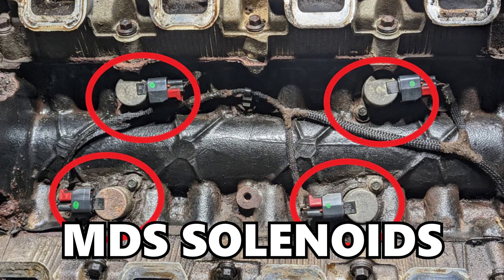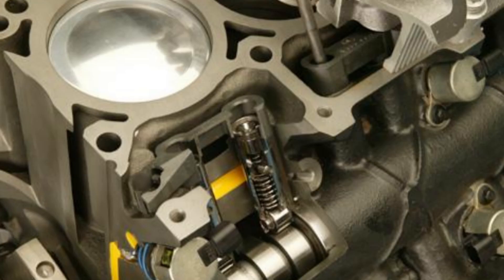But keeping those valves shut does require a couple extra pieces of technology on the engine: the MDS solenoids. The solenoids send highly pressurized oil to a pin inside the lifter rollers, which allows the lifter roller to follow the camshaft profile. While it does that, the motion isn't actually transferred — so the lifter roller follows the cam profile without the pushrods engaging or the intake and exhaust valves opening or closing. That's the basics for how Hemi multi-displacement system technology works.